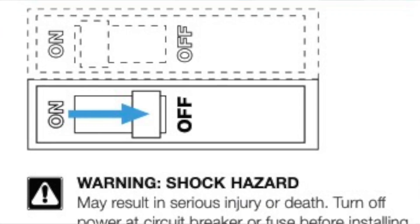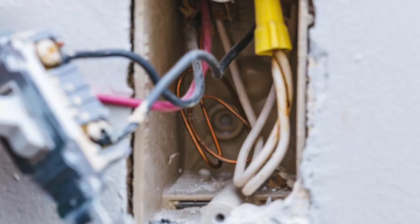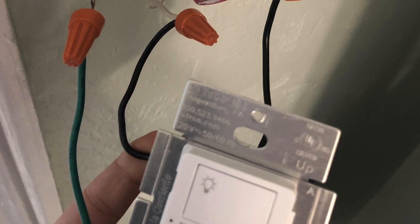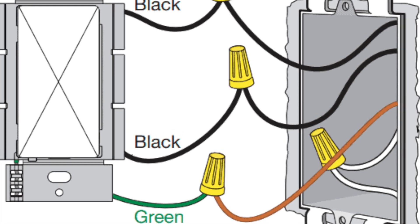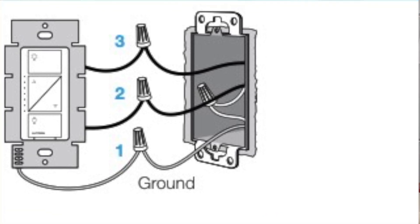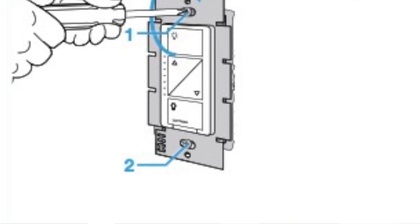Lutron Caseta switches have got to be some of the easiest elements to add to your home. All you do is pick an existing light switch you want to replace. First, turn off the power — you have to do this. Then simply remove the wires from the current switch, add the Lutron switch, replace the wires where they were on the original switch, screw it back into the wall, and you've just added a Lutron switch to your house.